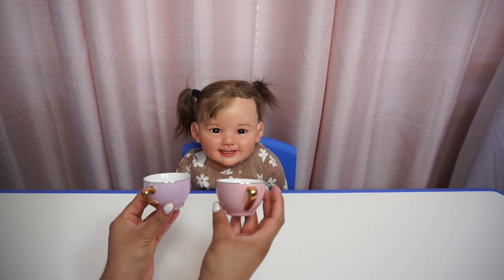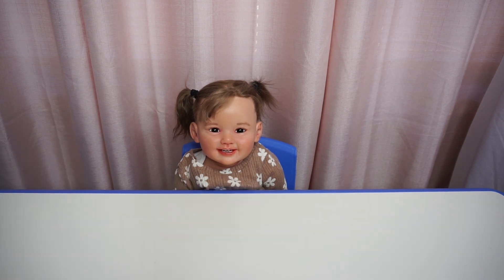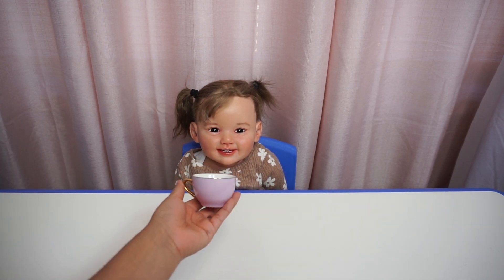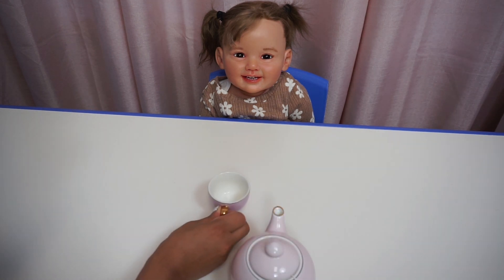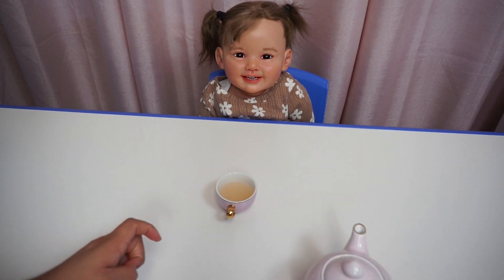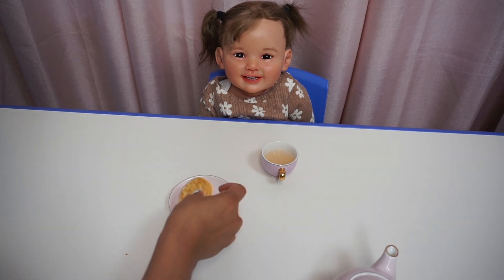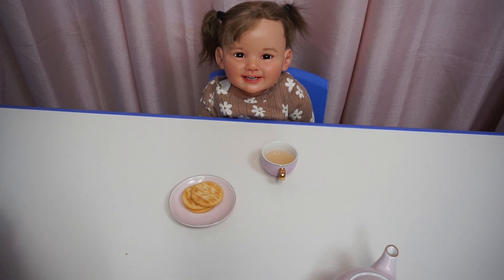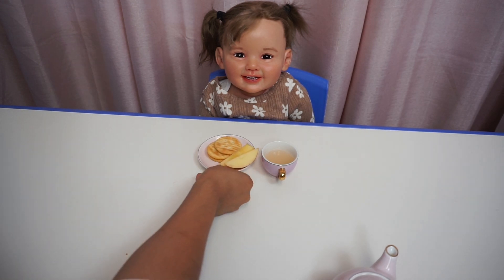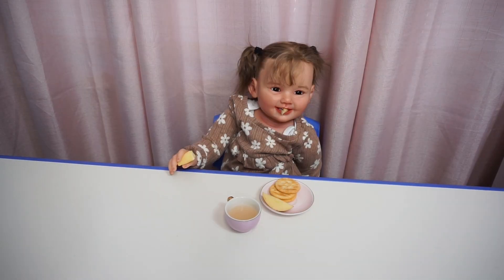Okay, what color cup do you want, Emily? Do you want the pink or the purple? I want the purple! You want the purple? Okay. The tea is ready. Here's your cup, Emily. I'm going to pour you some tea. That looks good. Here are some crackers. And do you want some apples? Here we go. I love crackers. This apple is so good!